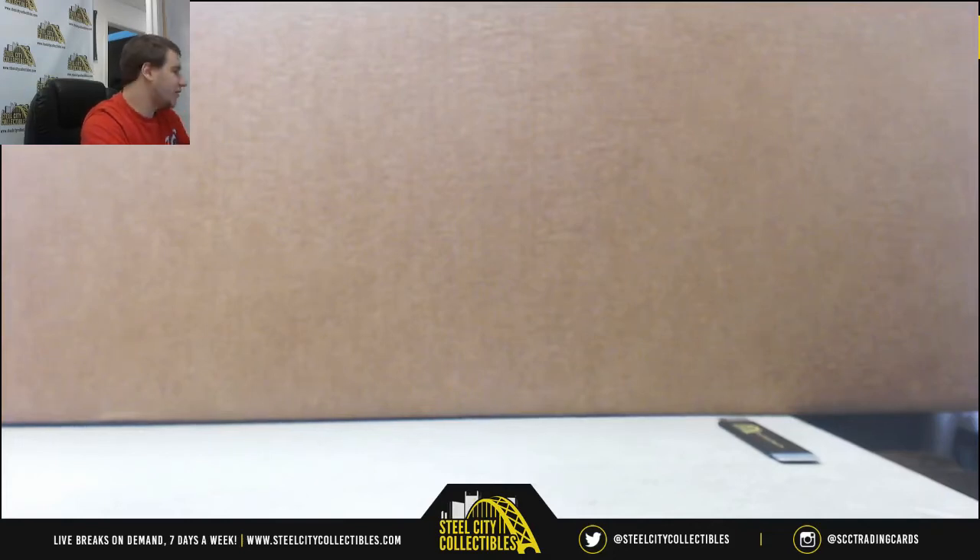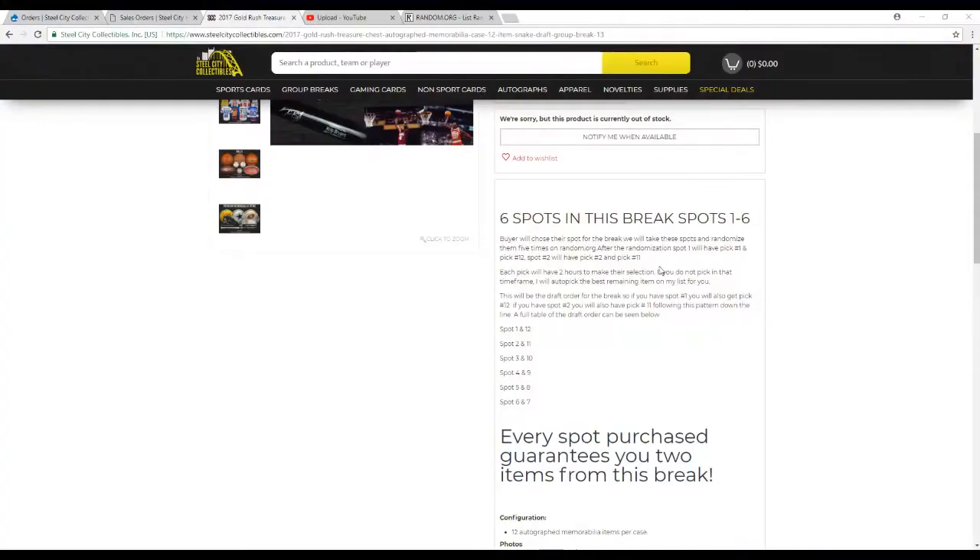Alright guys, we're going to do our first group break of the night here — 2017 Gold Rush Treasure Chest. This is a 12-item snake draft group break number 13. You'll be seeing me doing these from now on. I know you guys are usually used to Ben doing them. Let's go over the rules real quick so you guys know what's going on.